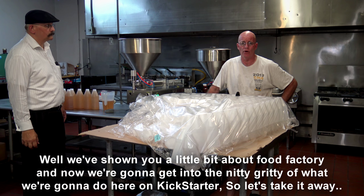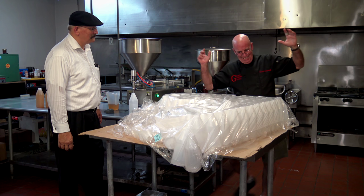We've shown you a little bit about Food Factory and now we're going to get into the nitty-gritty of what we're trying to do here on Kickstarter, so let's take it away.